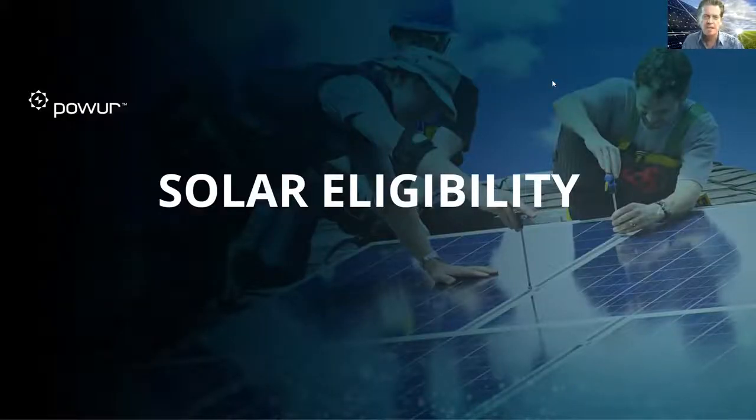Hello, everyone. My name is Charles Thompson, Executive Advisor with Power. Welcome to our Solar Mastery Training course, and today's topic is solar eligibility.